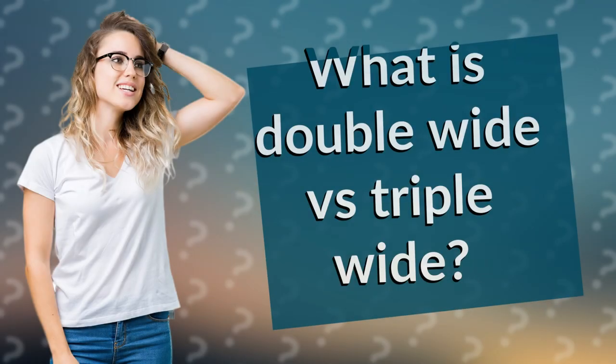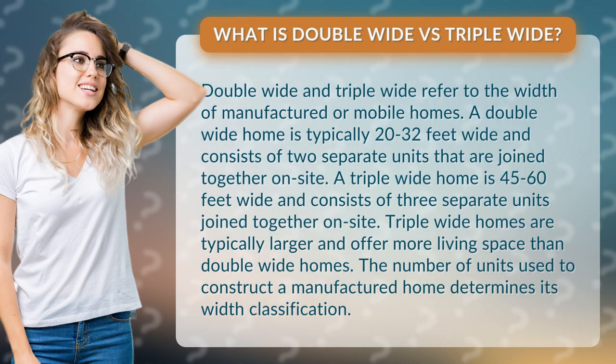What is double-wide versus triple-wide? Double-wide and triple-wide refer to the width of manufactured or mobile homes.